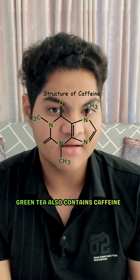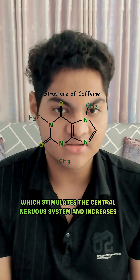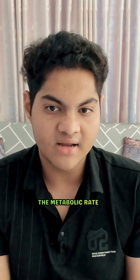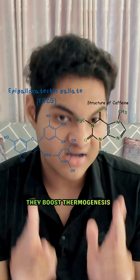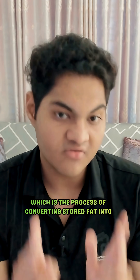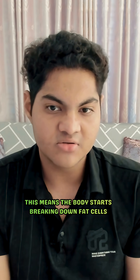Green tea also contains caffeine, which stimulates the central nervous system and increases the metabolic rate. When EGCG and caffeine work together, they boost thermogenesis, which is the process of converting stored fat into usable energy. This means the body starts breaking down fat cells at a faster rate.